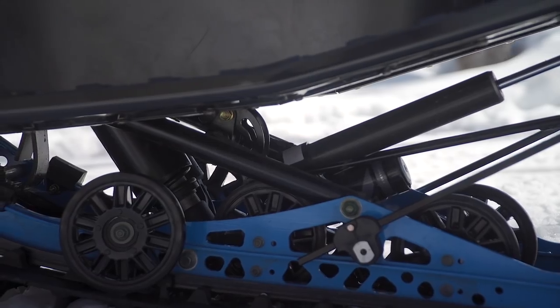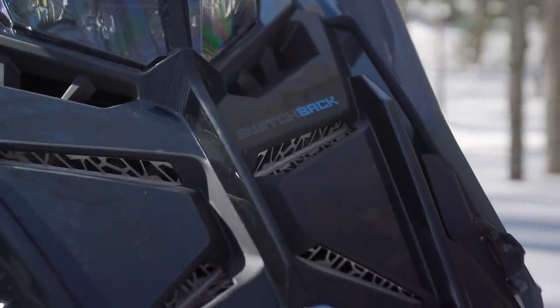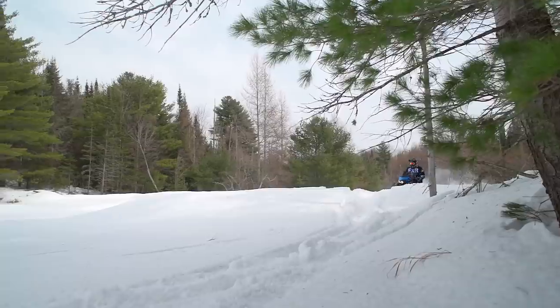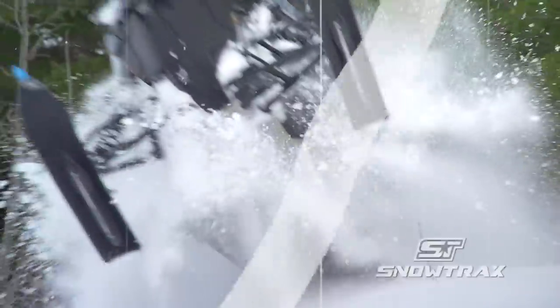This also helps protect the Switchback Assault's limited Starfire status as an early-season-only model designed for the hardest core crossover buyer. So what is our bottom line on Polaris' 2022 Switchback XC? It is really simple. It's the perfect sled for people who spend most of their time on trail, but want an incredibly capable and fun sled for those times when they do venture into the unknown.